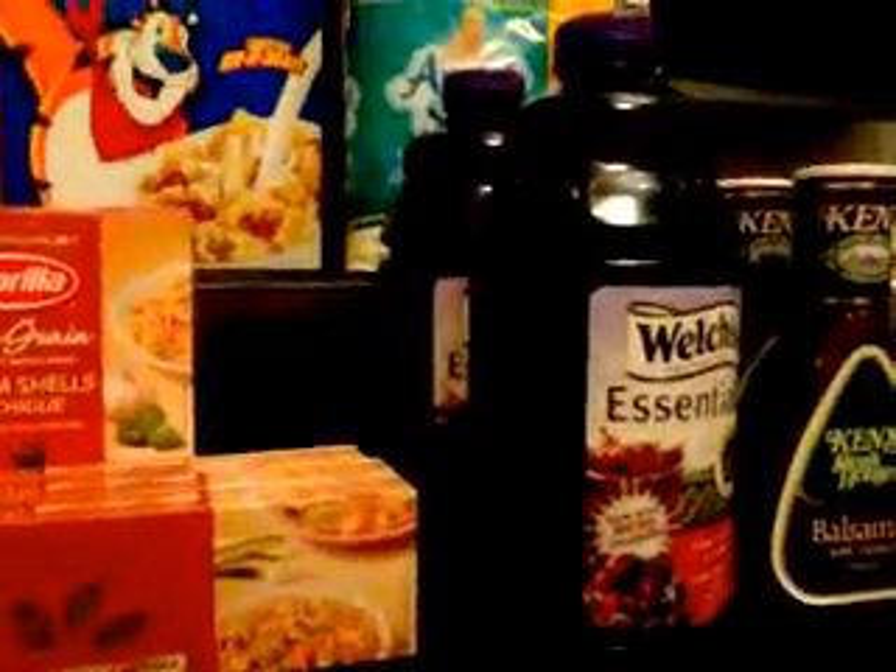That pretty much wraps up everything I purchased. The pasta was from Albertsons, and the two juices, salad dressing, and beverages were from Vons. I'll have all my transactions listed down below — thanks so much for watching, talk to you guys soon, bye!